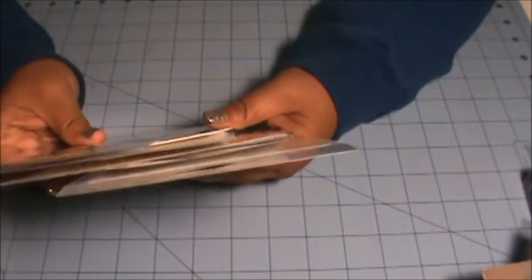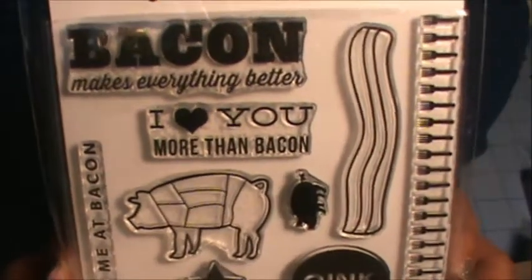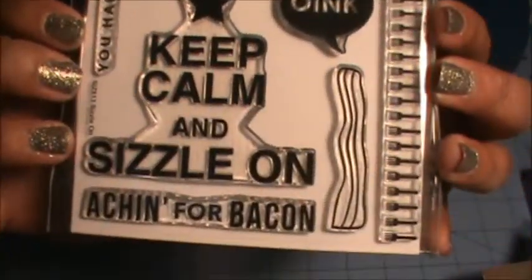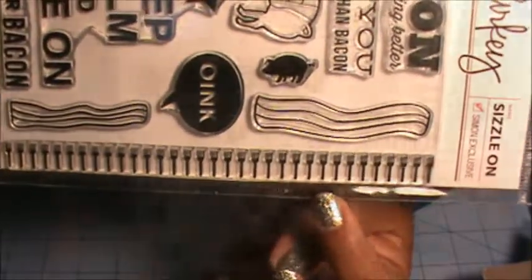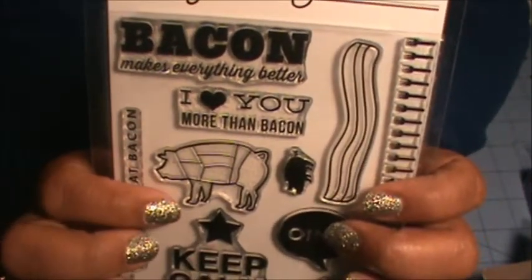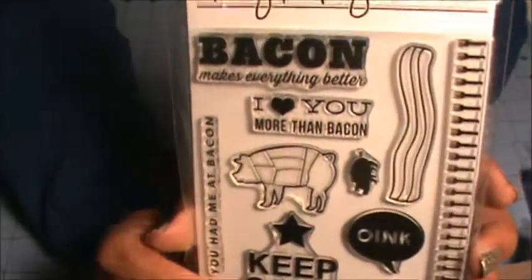The last sets I got were from Simon Says Stamp. The first is called Sizzle On — it's all about bacon! It has sayings like Bacon Makes Everything Better, I Love You More Than Bacon, Keep Calm and Sizzle On, Akin for Bacon, two different strips of bacon, and this strip of forks. That actually reminded me of a chef I know through my volunteer organization whose restaurant serves all pork and pig — he even has a pig-cuts tattoo. One of my favorite restaurants!